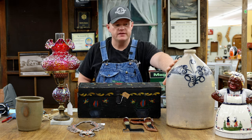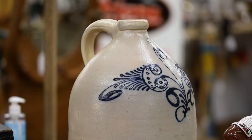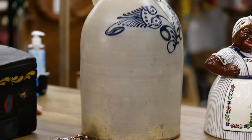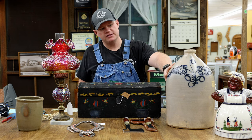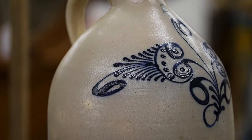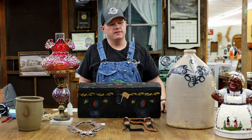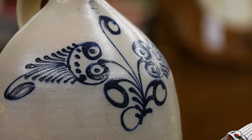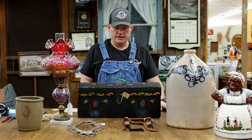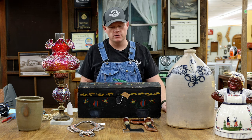Everybody loves crocks and jugs. This is a three-gallon jug, probably from the northeastern part of the United States. We call them Yankee crocks or Yankee jugs because of their ornate availability — they're much different than what we see down here in Southern Appalachia. This particular piece is priced at $595. It's got really good cobalt decoration, illustrative of the attention to detail of those potters of the day. These vessels would have been used to store wine or oil, or anything liquid valuable enough to keep stored.